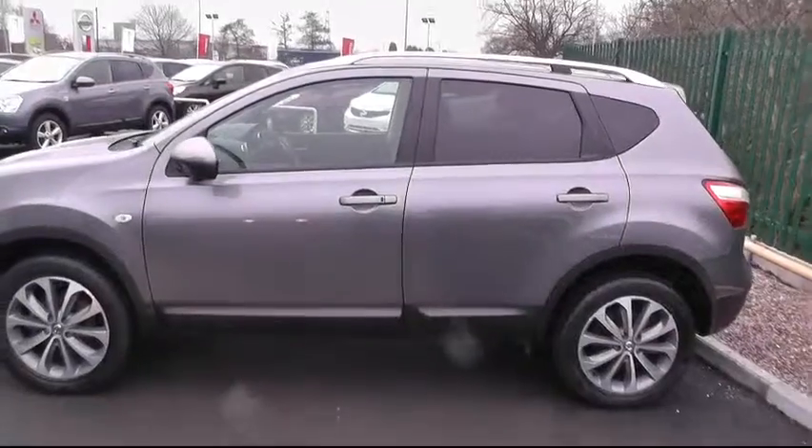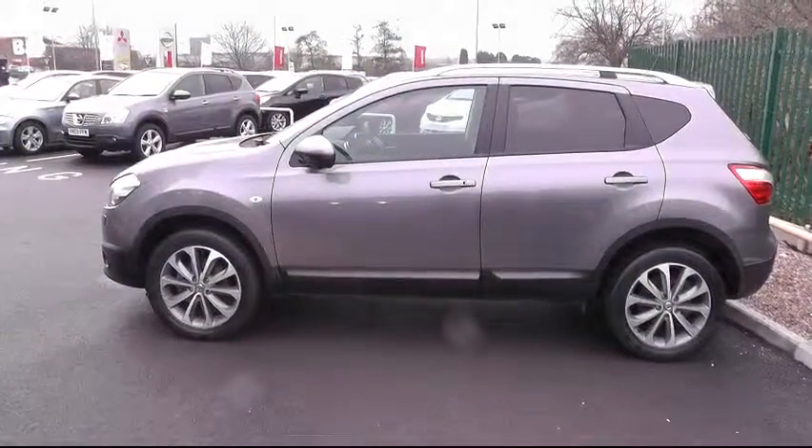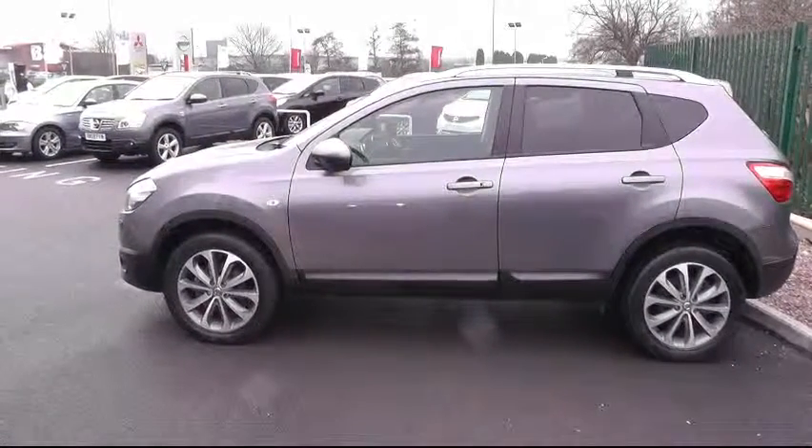For more information on this vehicle, please contact Brindley Nissan, Delta Way, Cannock. Call us on 01543 506216.